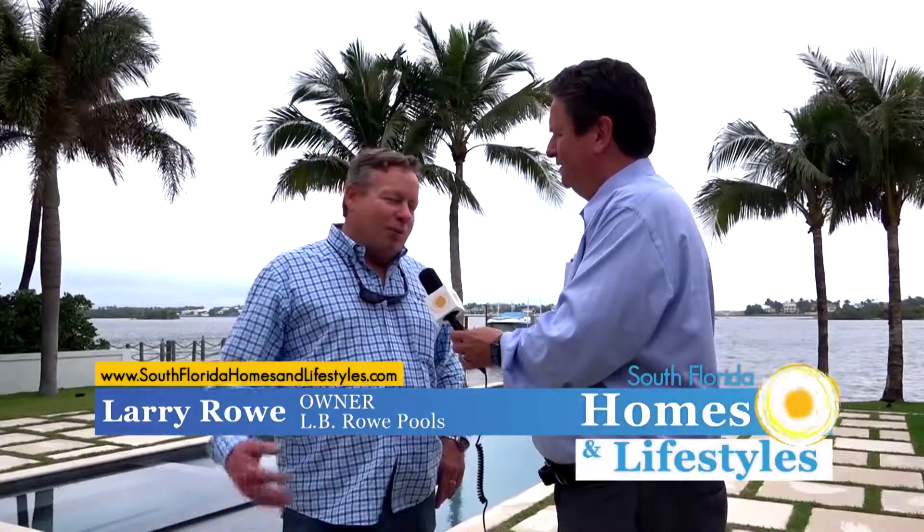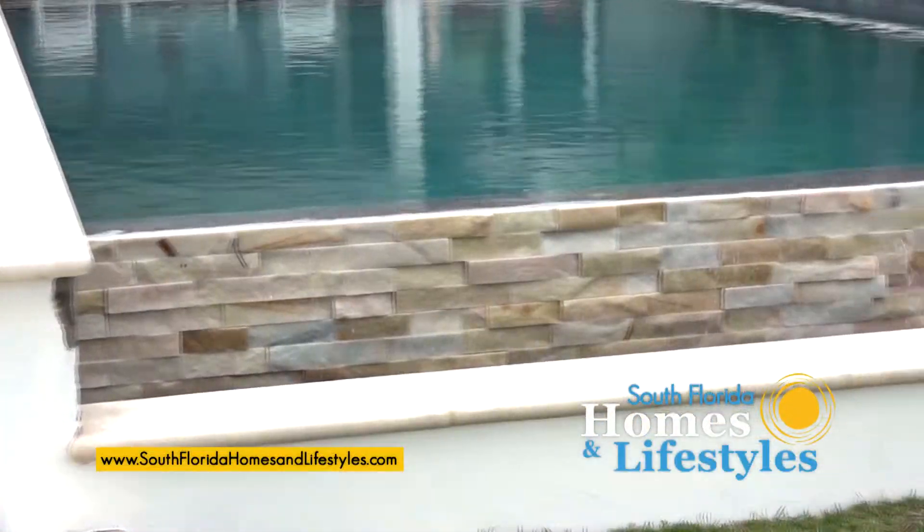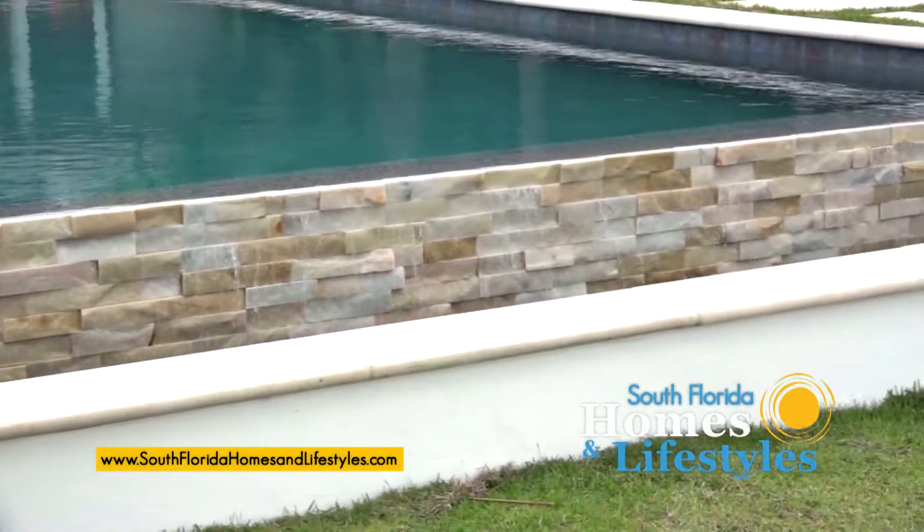There was a pool here before. The homeowner recently purchased this property and the pool was going sideways, so they obviously wanted to take advantage of this infinity edge. We tore out the old pool and put in a new one for them.